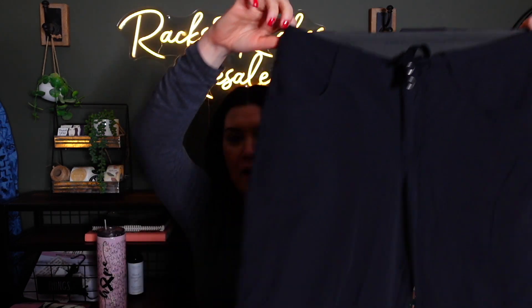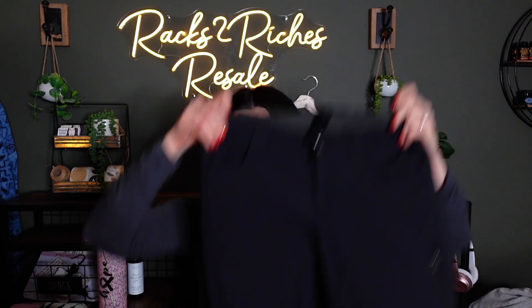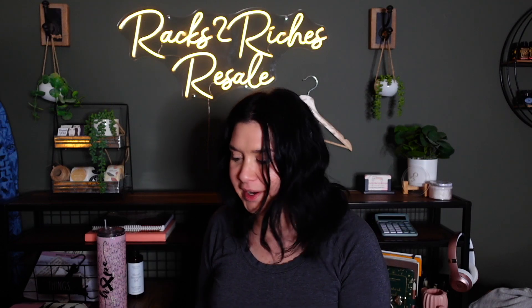This is my first time ever finding this brand — Outdoor Research. These are a size 4 long. I already found the stock photo and comps. This is a really good brand — these are like $180 pants, and comps are like $40 or even higher sometimes. I've never found Outdoor Research before, but as soon as I saw them I recognized the name. That's why it pays to watch haul videos.